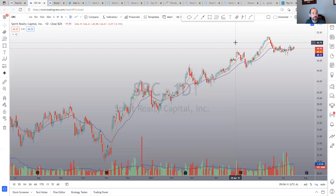SRC is a REIT — Spirit Realty Capital — holding up nice. It looks like it's trying to make a little bit of a bottom consolidation while the market falls apart. No touch for me yet, just watching it.